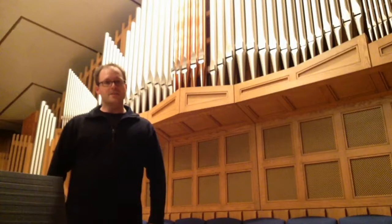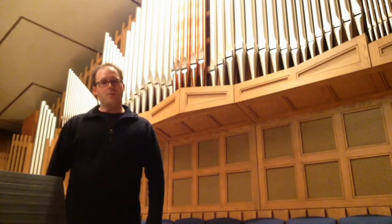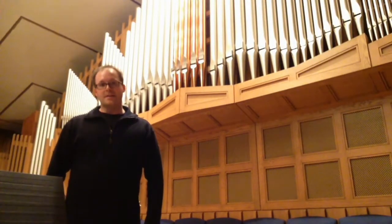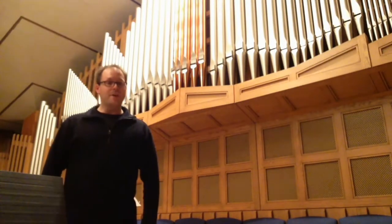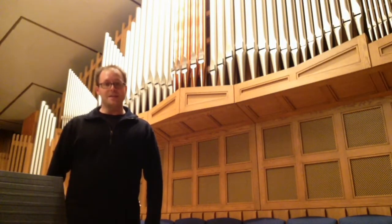The organ is among the oldest of all instruments. Early organs, called hydroli, operated on water pressure which was used to raise the wind pressure. Early examples of these instruments date as far back as 120 BC in the Greek town of Alexandria. Later the Romans had an improved hydrolys which they used in the reign of Nero between 54 and 68 AD.